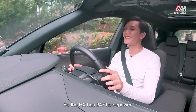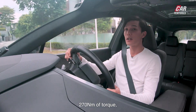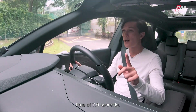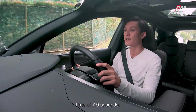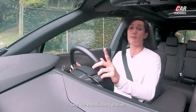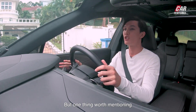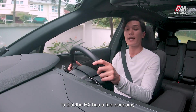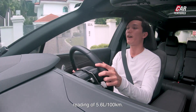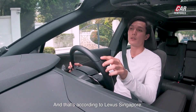The RX has 247 horsepower and 270 Nm of torque, giving a 0–100 km/h time of 7.9 seconds. For the exact figures, you can check out Julian's video where he was driving this car in California. One thing worth mentioning is that the RX has a fuel economy reading of 5.6 litres per 100 km, according to Lexus Singapore.